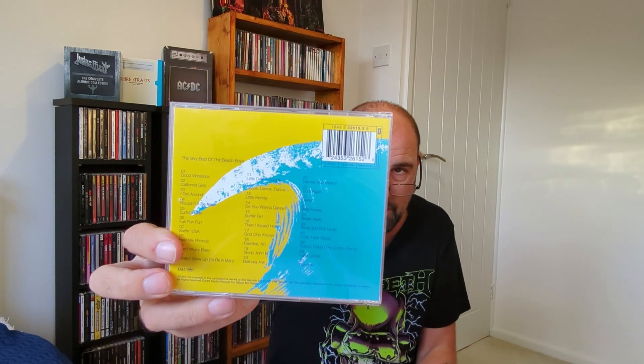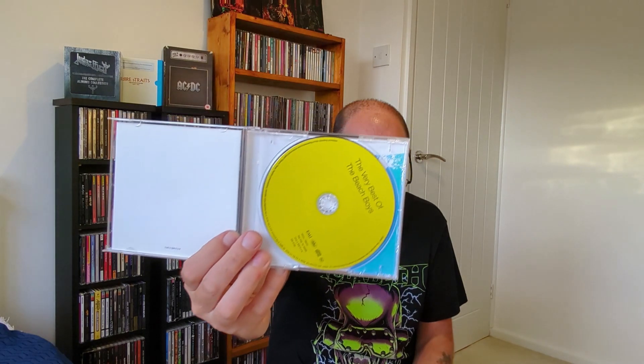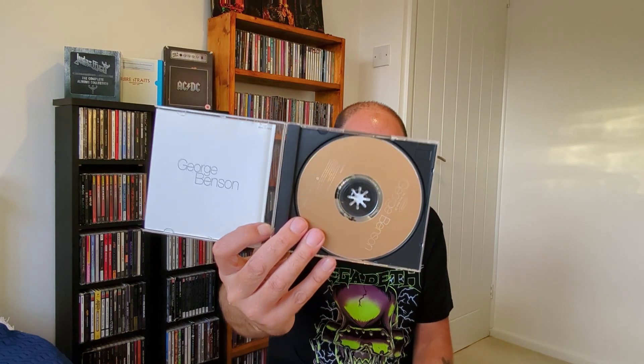Very Best of the Beach Boys — 29 tracks, pretty much all their big hits. I've got the Pet Sounds album and that's the only thing of theirs I have. Not a massive fan but I do like their stuff. Surfing USA, Help Me Rhonda, Good Vibrations, California Girls, I Get Around, etc. Very Best of George Benson — another one where it was like, why not, 50 pence. All his greatest hits: Give Me the Night, Never Give Up on a Good Thing, etc. If you're in a bit of a soulful, chilled-out mood, this would do the trick.